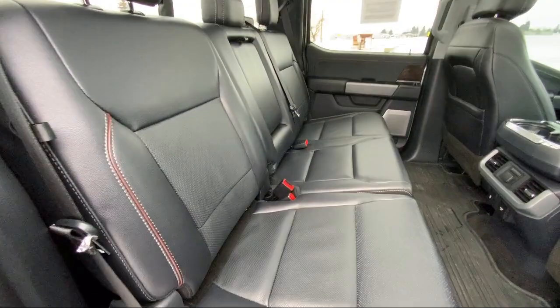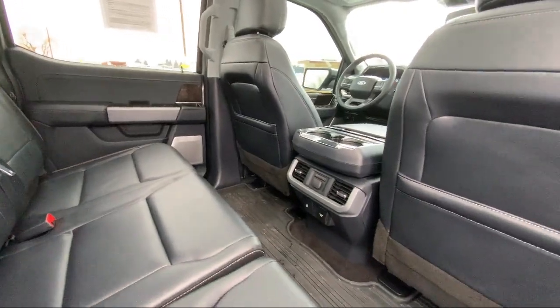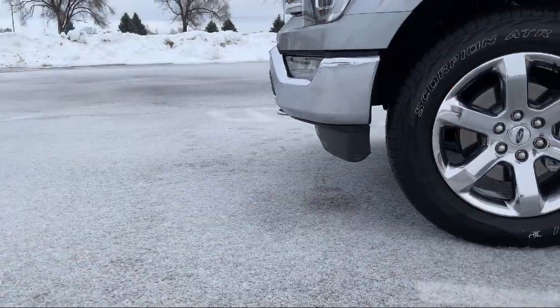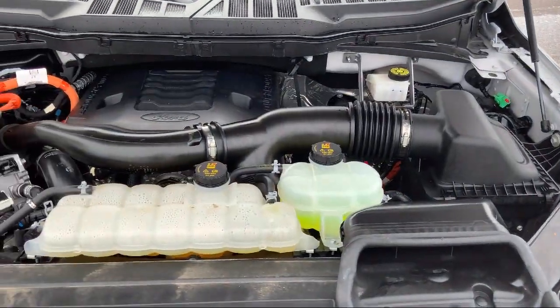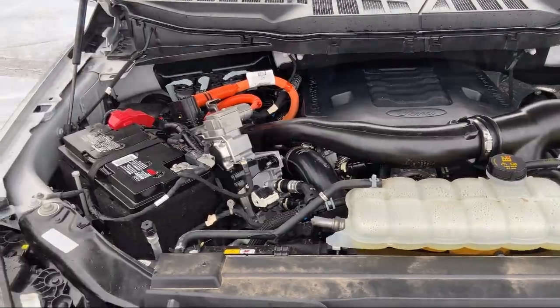Here at family-owned Tad Jenkins Ford, our inventory costs less than other regional dealers, so a quick drive from nearby Idaho Falls, Pocatello, or Rexburg can save customers thousands. We also carry specialty inventory for enthusiasts and people looking for unique colors or features, so you're sure to find exactly what you're looking for at Tad Jenkins.